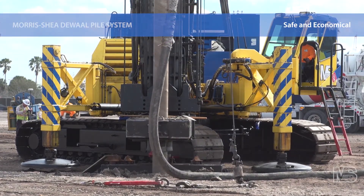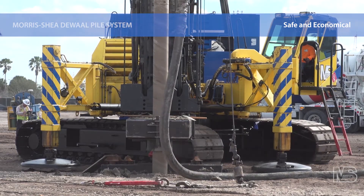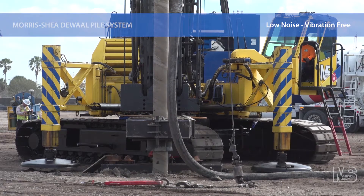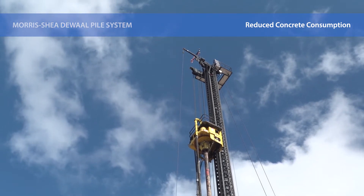DeWalt Piles are safer, faster and more economical than driven piles. This field-proven pile eliminates pile driving concerns such as hammer noise and vibration, material lead times, large staging areas and excessive material waste.